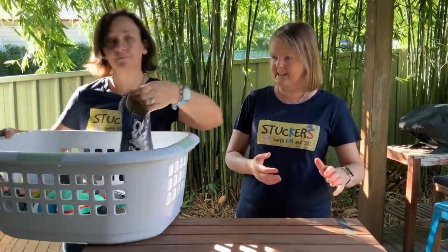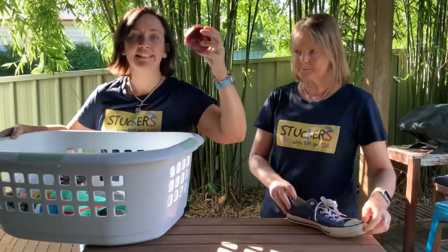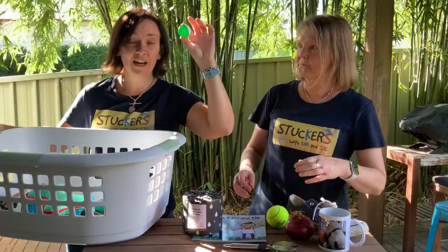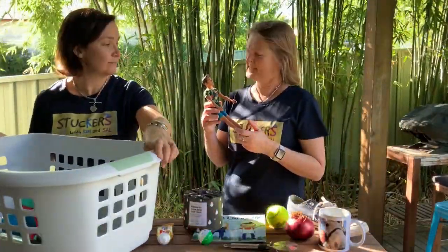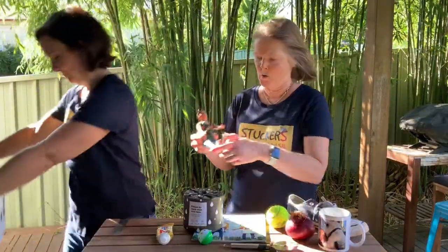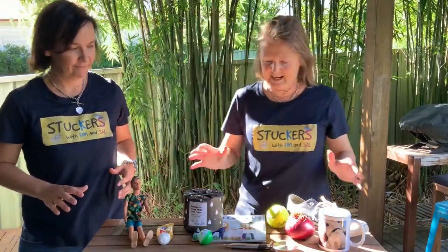So let's get ten things out there, Sal. I wonder what that smell was. Onion! Sal, why do you have a Ken doll? It's a long story. Okay so we've got ten items.